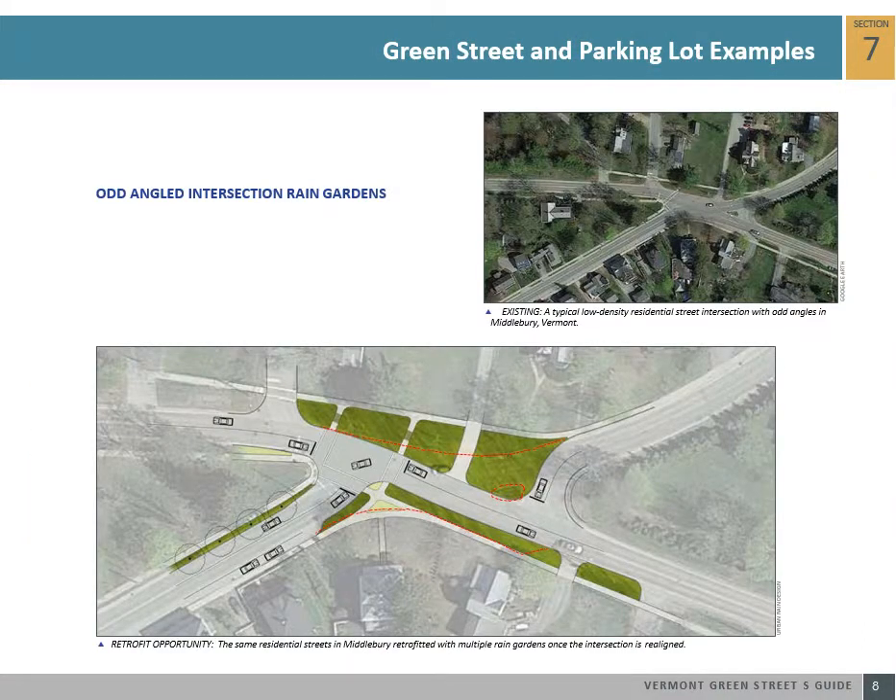Many residential streets in Vermont have intersections with acute angles and do not conform to the standard city grid pattern. This can sometimes result in an inefficient layout with open swaths of impervious asphalt area and difficult crossings for pedestrians. Depending on how much right-of-way is available, these street intersections can be realigned to increase spatial efficiency and create opportunities for stormwater facilities and enhance pedestrian crossings. This green street example shows how a four-point intersection with odd angles can be realigned with new rain gardens and pedestrian crossings.